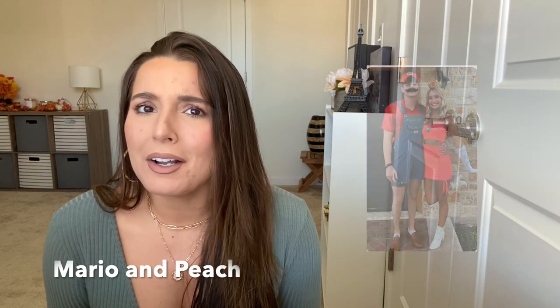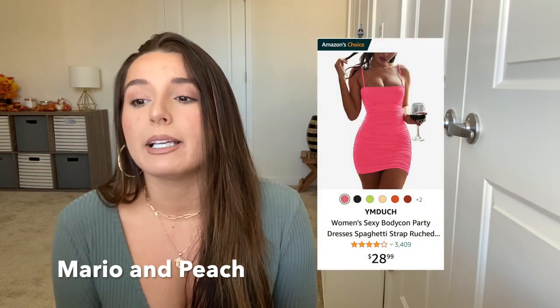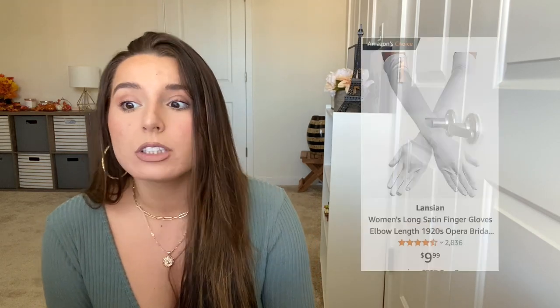Mario and Peach — good old Mario and Peach! We love Mario; we play Mario Kart and Mario Party all the time. You're probably not going to have overalls in your closet, but you can wear blue pants with blue suspenders. I'll see what overalls I can find on Amazon. Just wear a red shirt with a Mario red hat — or a normal red hat with an M on it. For Peach, it's basically a pink dress or a pink two-piece set with white thigh-high stockings or white thigh-high boots, and you need the white gloves.